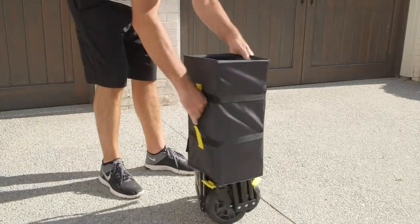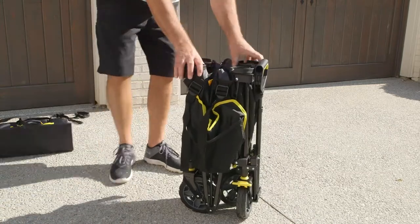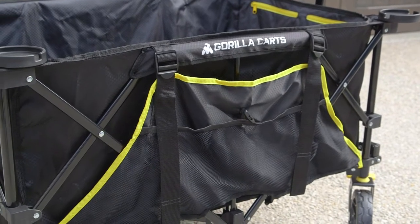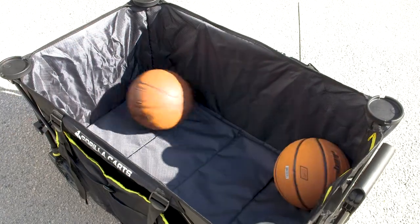Introducing the Gorilla Cart's Folding Utility Wagon, the first soft-sided wagon that allows you to haul twice as much, yet stores in half the size. This wagon features a huge, deep bed with seven cubic foot capacity and room for everything you need.